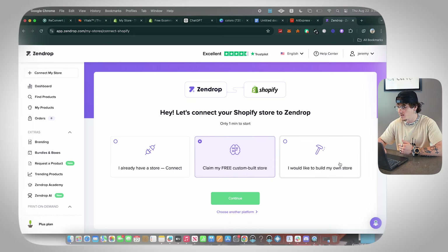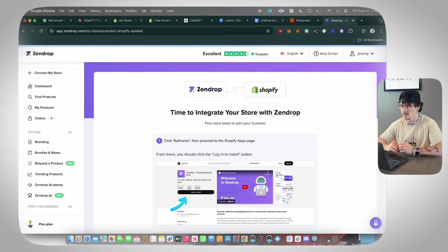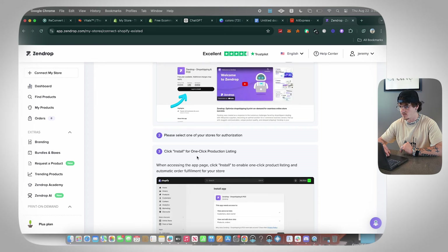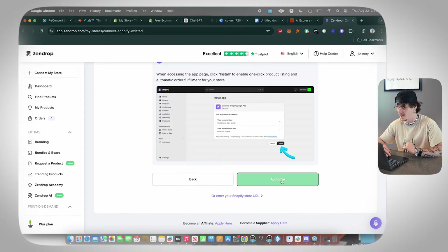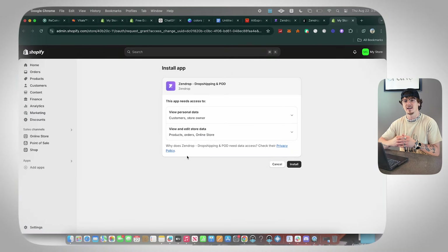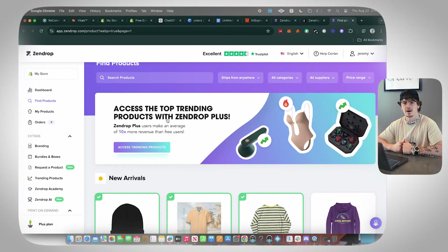If you already have a store, click 'I already have a store, connect' and then click Continue. You'll be able to integrate your store with Zendrop — just click Authorize, then proceed to the Shopify apps page, click 'Login to Install,' select your store, scroll to the bottom, click Authorize, and it pulls you back over to Shopify where you install Zendrop as an app. Boom — Zendrop is installed on your store.